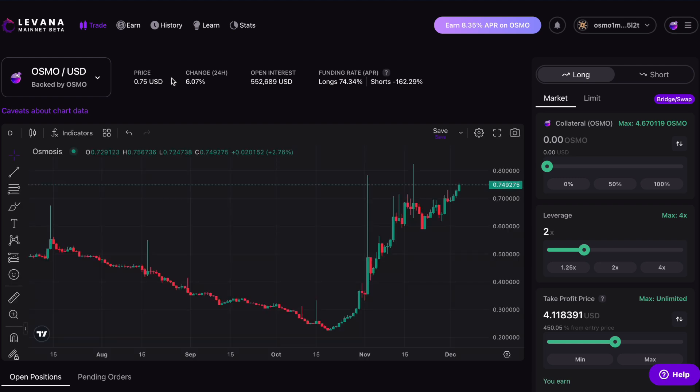We've also got this funding rate: a positive funding rate for longs means I have to pay to keep my position open, and a negative funding rate for shorters means they get paid to keep their positions open. This negative funding rate, quite high for shorters, is to try and encourage people to short OSMO on the platform. I am of the belief that OSMO could be going further up, so I am going to be opening a long position today.